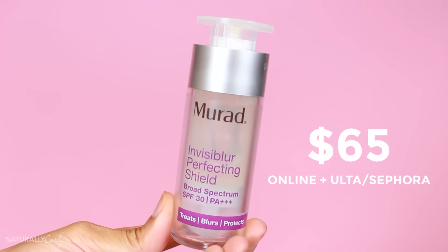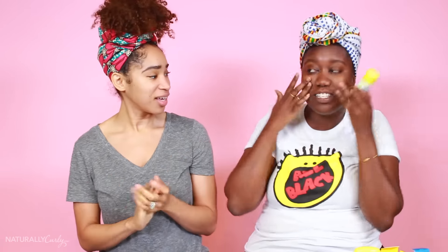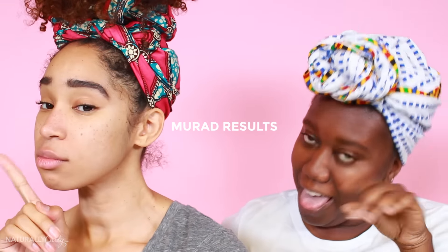Murad Invisiblur Perfecting Shield Broad Spectrum SPF 30 — and it's like $65. But you know, it says it treats, blurs, and protects. I better be able to fly into the sun for $65. This is completely clear, whereas the Glossier sunscreen was kind of thick. It has like a primer kind of feel to it. I really like it. Don't tell me I like this. It's so good — this is amazing. We're too broke to have these tastes. My face is 100% not greasy. Remember the Kula texture — it was like a primer but made us ashy? And then the Glossier was like a gel and it was clear. This is both of those positive qualities in one container. 10 out of 5. I give it a 10 out of 5 too.